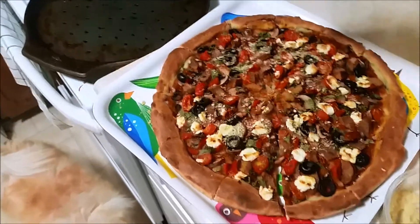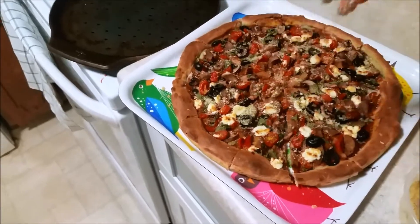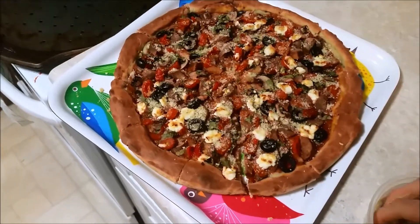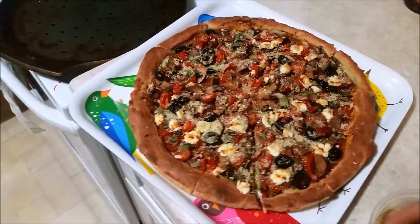Here is this beautiful pizza out of the oven, and I am sprinkling on — let's be honest, a lot of — vegan parmesan that I make myself. If you'd like a recipe video for that let me know; it's literally the easiest thing and it makes everything taste absolutely amazing.